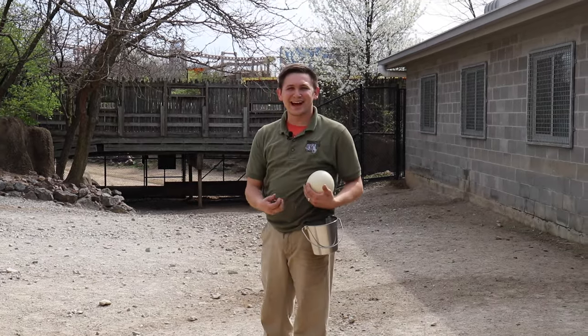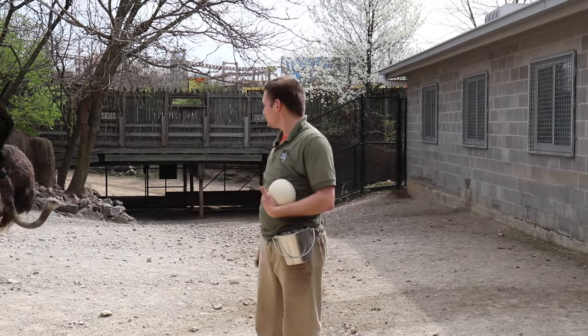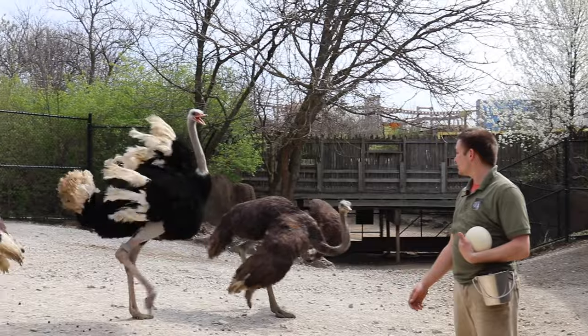Hi there, my name is Kyle, and I am a planeskeeper here at the Indianapolis Zoo, and I am here with our three ostrich.